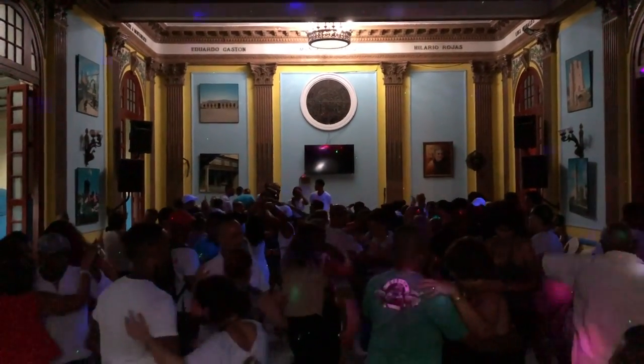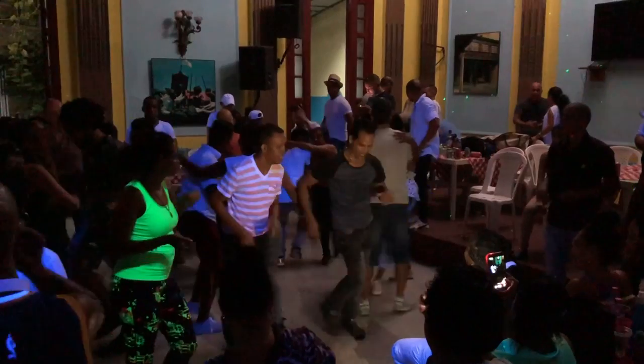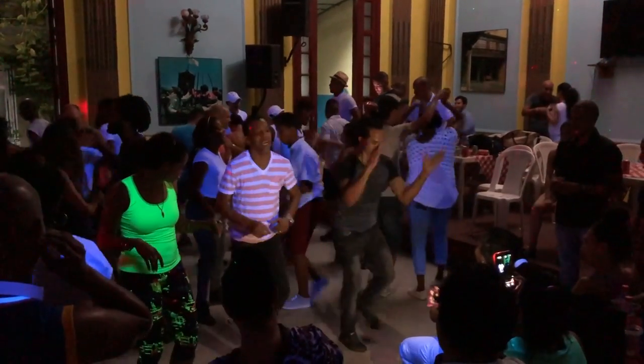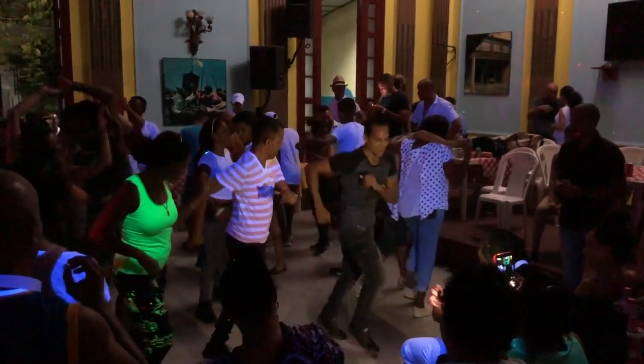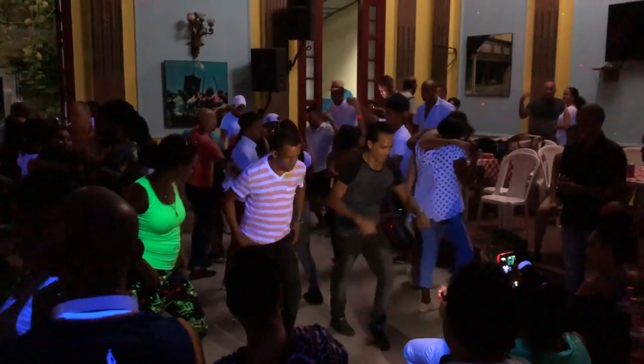On the way to Hotel Inglaterra I stumbled across the Social Camera Club, which was packed full of locals dancing and drinking the night away. It is a great place to practice salsa and dance with the locals. It had an electric atmosphere and everyone was very friendly. Entry cost 1 CUC and drinks were relatively cheap.